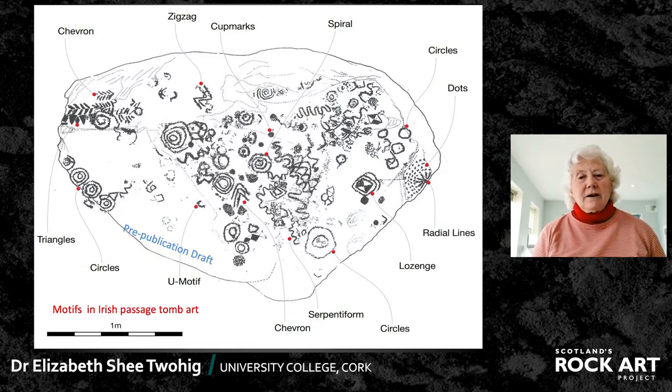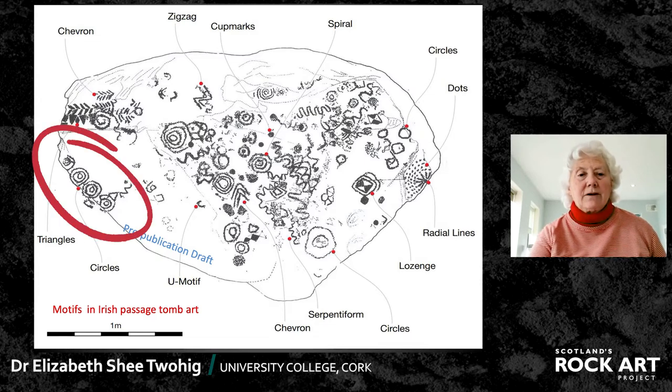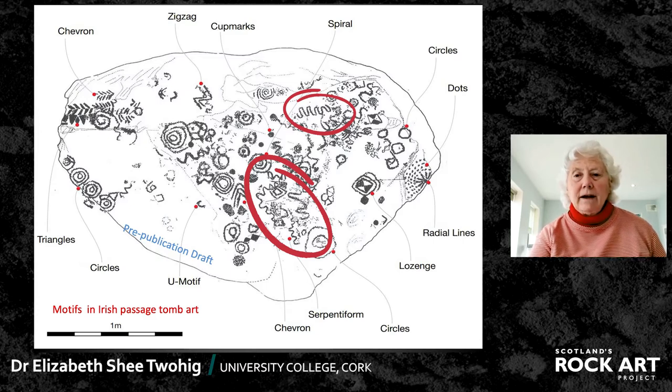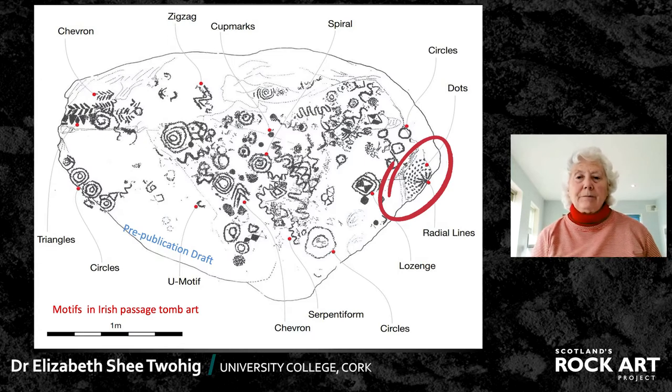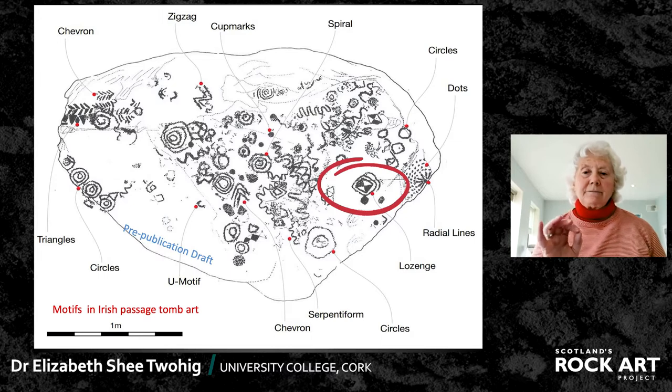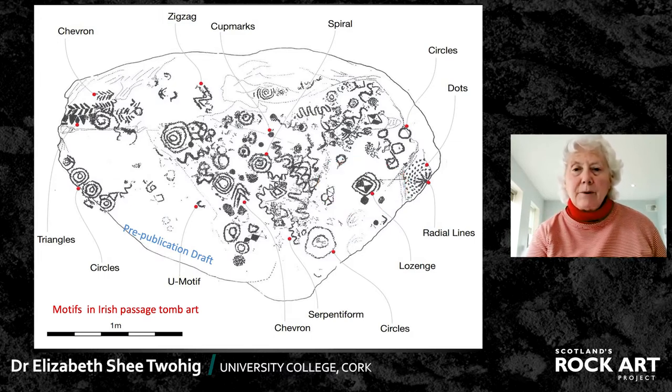You could divide and subdivide them further, but in general terms what we have are circular motifs — concentric circles or single circles — spirals, wavy lines, serpentiforms, and radial line motifs, also on a circular theme. Then there are more angular motifs such as triangles, chevrons, zigzags, and sometimes lozenges with subdivisions within them forming triangles. Most of the carving is by picking, with probably a mallet and chisel kind of effect, but there are also incised carvings using the same motifs for the most part.